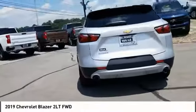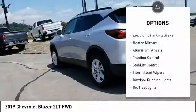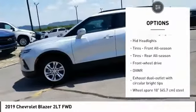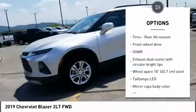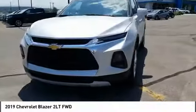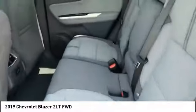Here are some of this vehicle's great options: electronic parking brake, heated mirrors, aluminum wheels, traction control, stability control, intermittent wipers, daytime running lights, HID headlights, front all-season tires, and rear all-season tires.